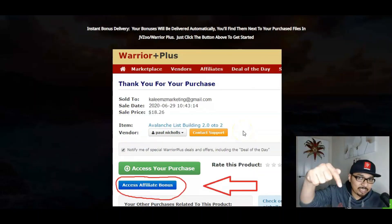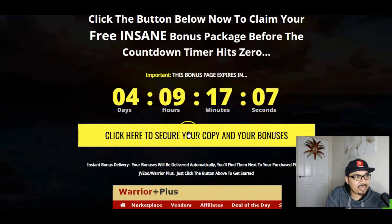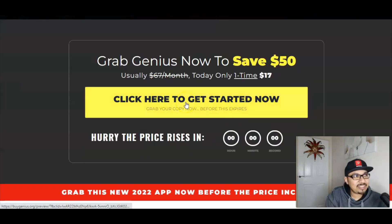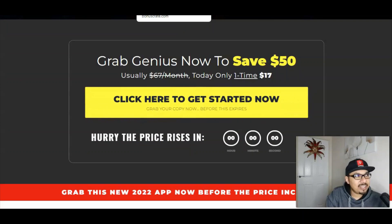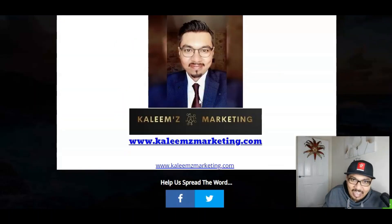The first link down in the description below is my bonus bundle page and the second link down is the demo video. Once you're on my bonus bundle page, click on the yellow button — this takes you to the sales page of Genius. Click the yellow button there to go to the Warrior Plus account, confirm your purchase and I'll be sending you 150 bonuses plus four exclusive bonuses free, along with the front end of Genius for $17. I highly recommend the unlimited edition.